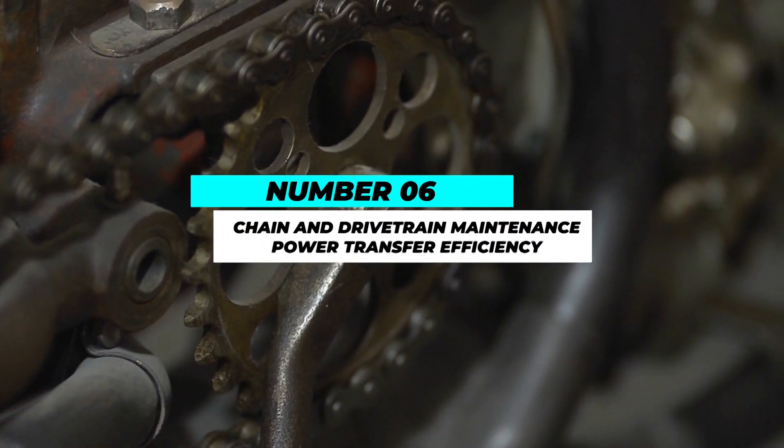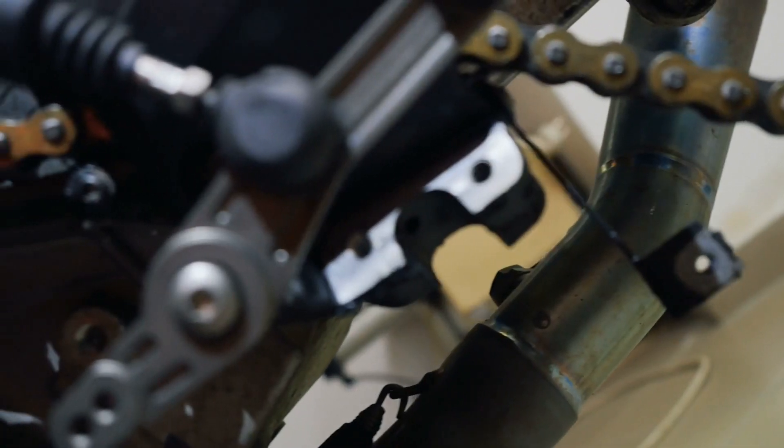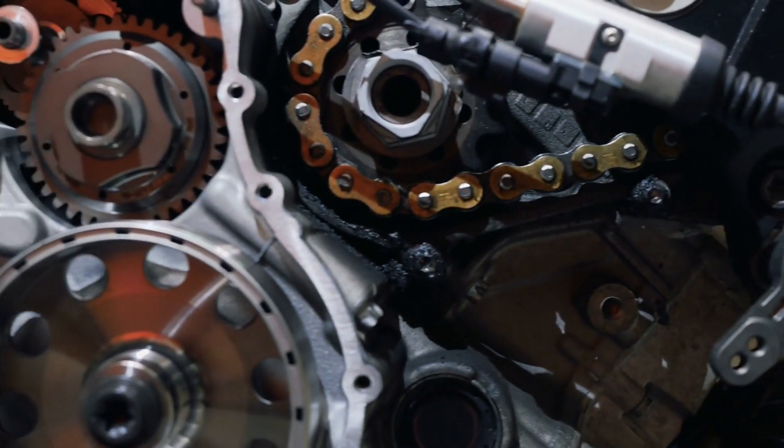Number 6: Chain and drivetrain maintenance — power transfer efficiency. Proper chain maintenance is crucial for power transfer efficiency and overall performance for motorcycles with chains.